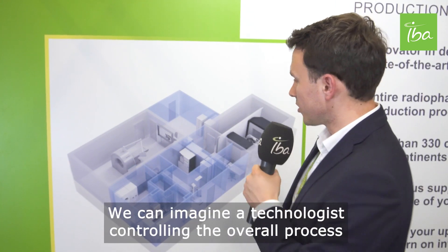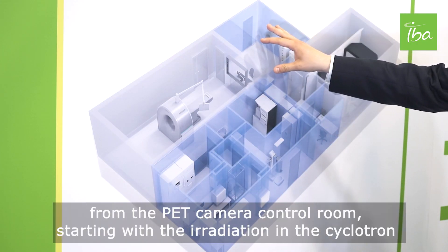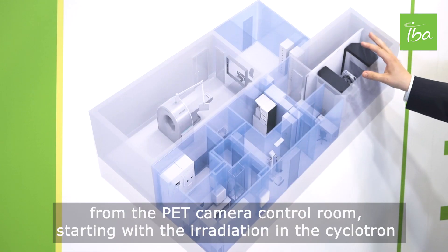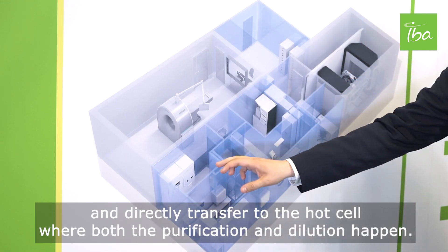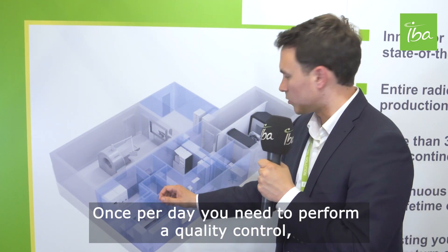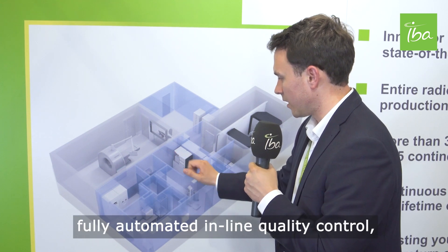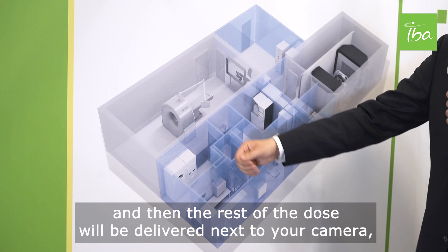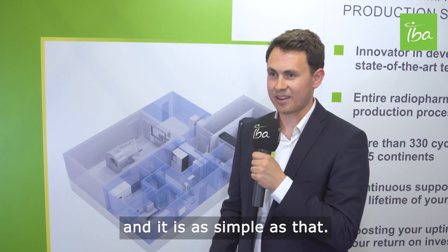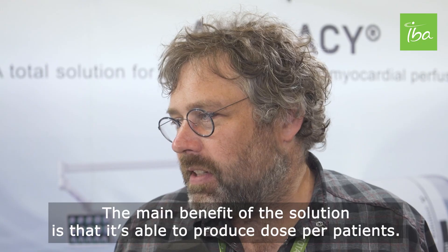Here we can have an idea of what your cardiac PET center would look like. A technologist controls the overall process from the PET camera control room, starting with the irradiation in the cyclotron and directly transferring to the hot cell where both purification and dilution happen. Once per day, a fully automated in-line quality control is performed, and then the doses are delivered next to your camera.